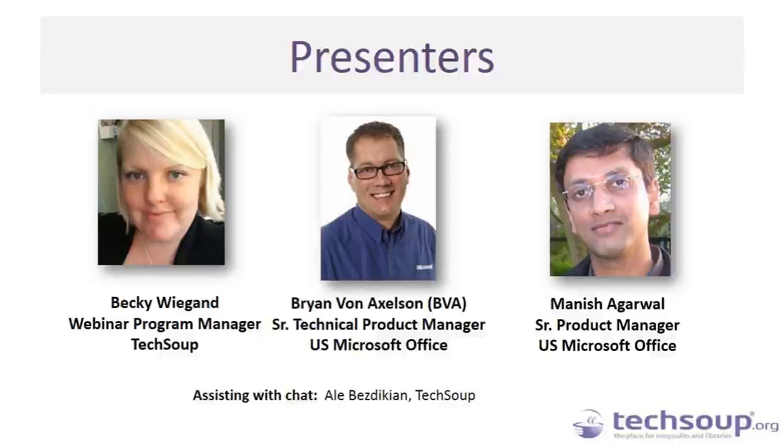I am Becky Wiegand, the Program Manager here at TechSoup, where I've worked for about six years writing articles and running webinars and blog posts to help nonprofits achieve their missions more effectively with technology. You'll also see assisting you in the chat today Ali Bezdikian, who is an Interactive Events and Video Producer here at TechSoup. She'll be on hand to help grab your questions, help with any technical issues, and chat resources out to you throughout the webinar.